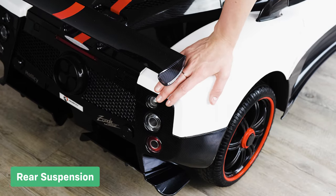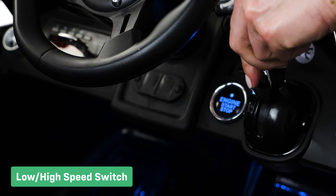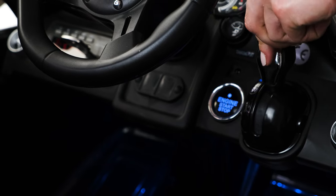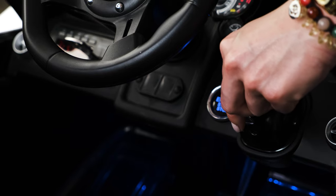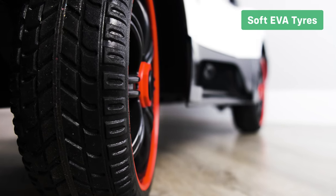All-wheel suspension maintains ride comfort on uneven surfaces. The low-high speed settings is great for those who aren't confident in their new ride. Padded leather style seats and soft EVA tyres make the ride more comfortable for your child, whilst giving the car more grip.